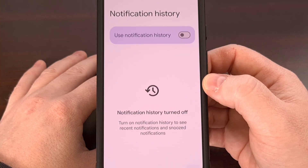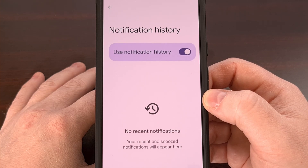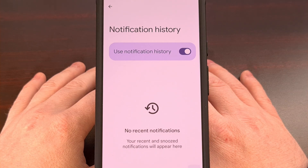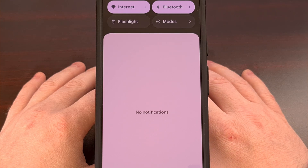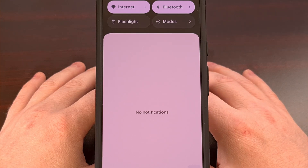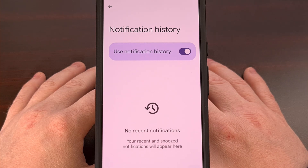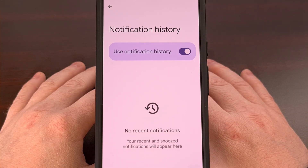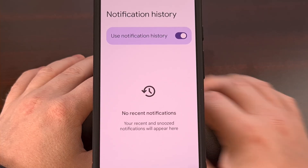This feature is going to be turned off by default, but it just takes a single tap to enable it. This setting can be incredibly vital if you receive critical notifications from work or even from family members. We've all been there — clearing out notifications from the panel and accidentally tapping the clear all button, or swiping away an important notification without fully reading it. If this has happened to you and you've previously enabled this feature, you can come back to this menu in settings and go through your notifications one at a time.